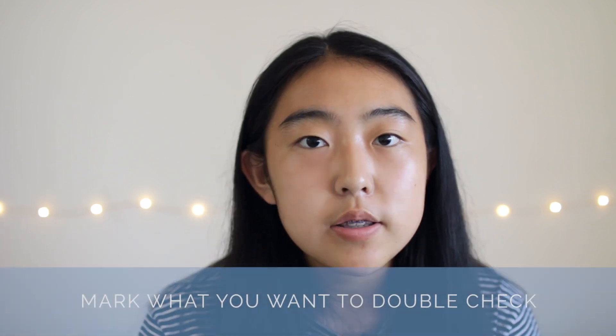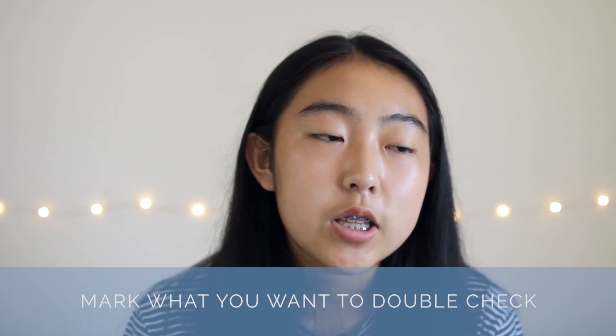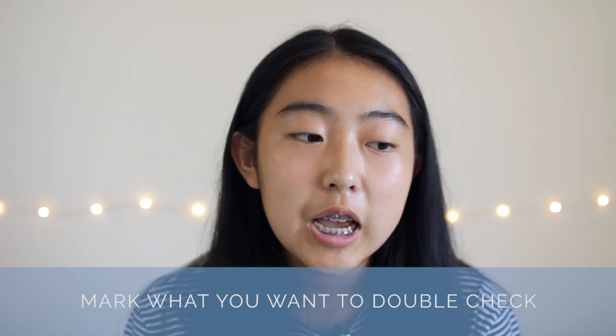Unless you're absolutely a hundred percent sure you'll have enough time to go back and double-check every single question, mark the ones you really want to go back and check as you go. Since some types of questions are more time-consuming, more tedious, and more prone to errors than others, these notes on what you need or don't need to revisit will make you more efficient throughout the section.